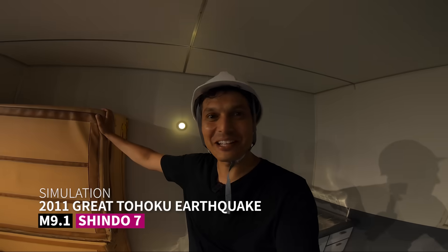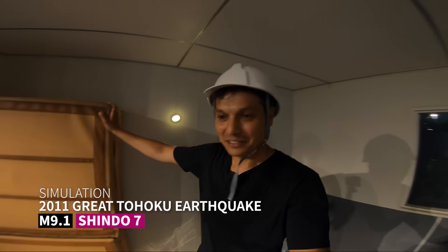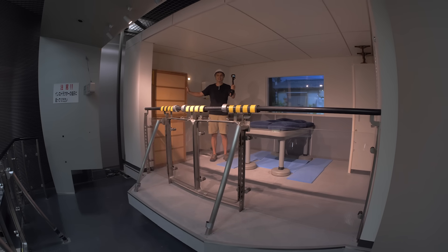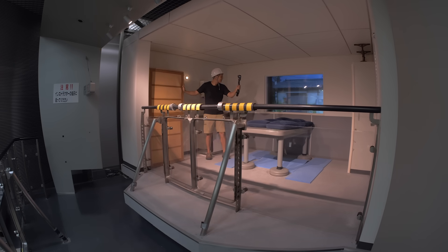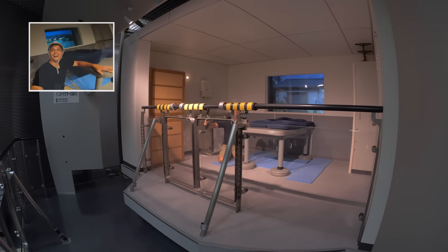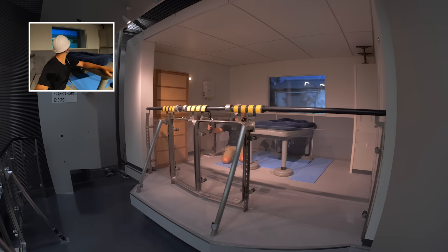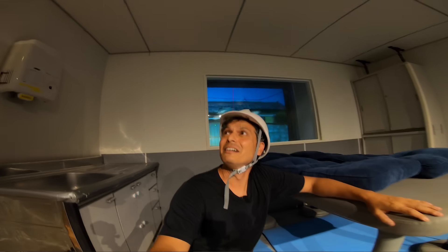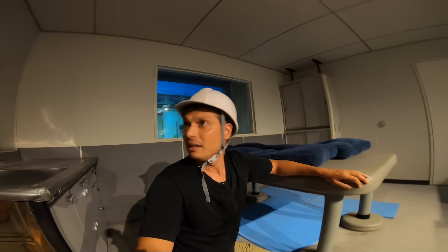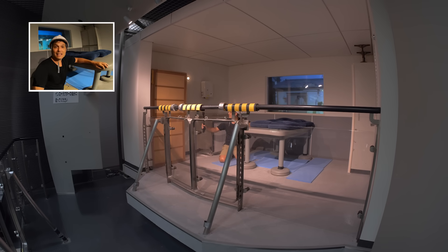This is the simulation of the 311 earthquake in Tohoku. I have some bad memories of this. Everything is moving all around me — you can feel just this rumbling going up and down. The entire room here is shaking. It says it lasts about a minute.